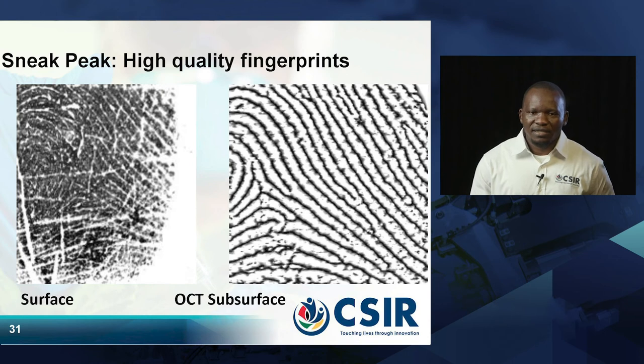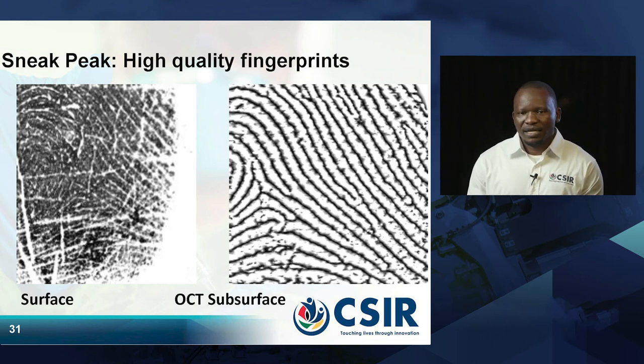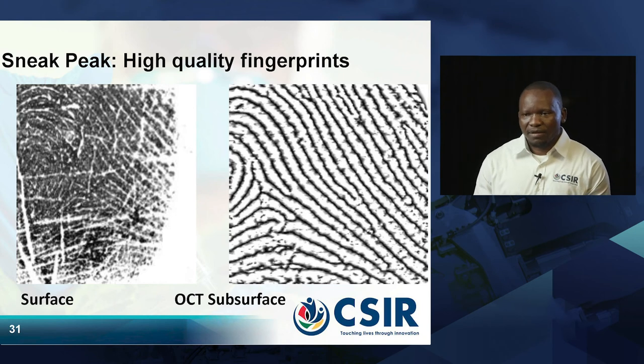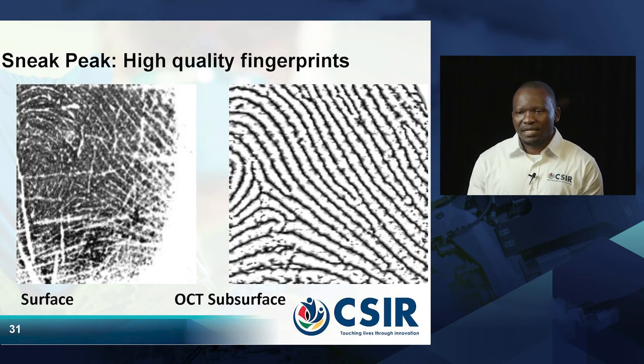What OCT does is solve problems that normal fingerprint scanners cannot. For instance, conventional fingerprint scanners can only capture the surface of the fingerprint — like the images on the left, that is the output of the conventional fingerprint scanner, the one you normally use when you go to the banks or the post office. But if you check the image itself, it is not clear.